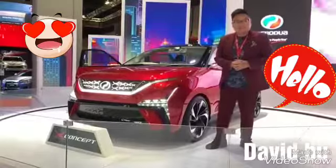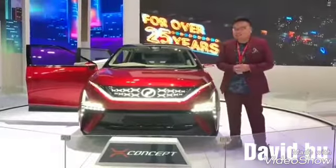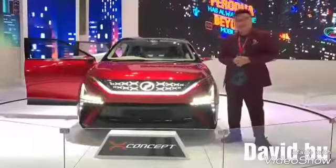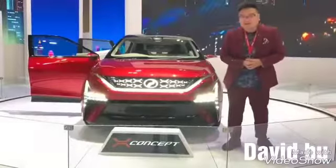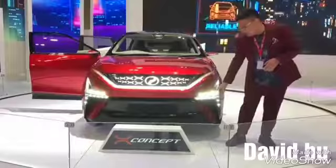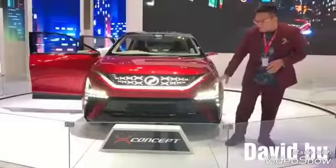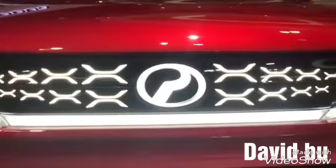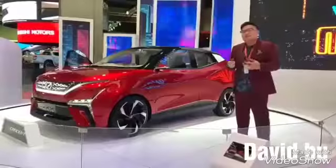I think it looks pretty damn good. It's a little bit of Lexus triple LED bars, but you see this logo down there? The X-concept motif is present across the entire front — even the lights here, it all makes up the nice X logo.